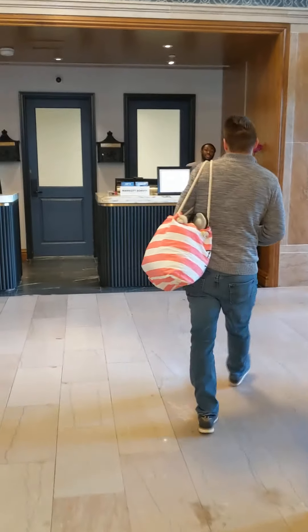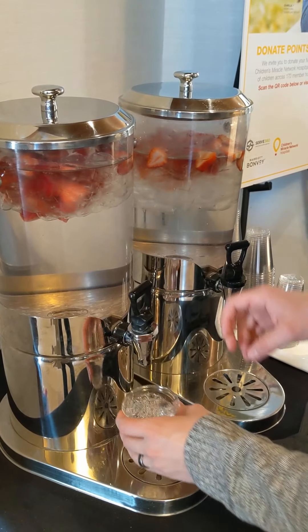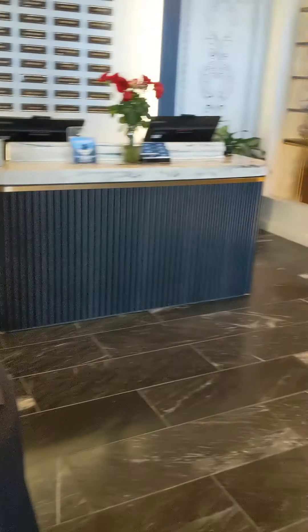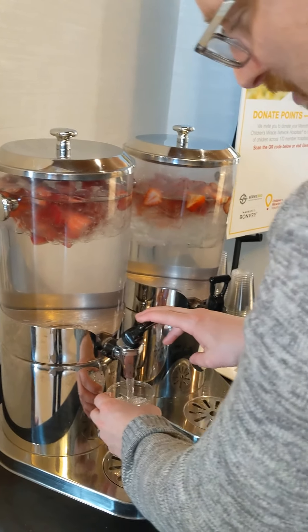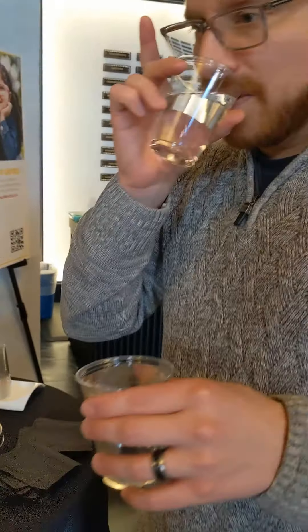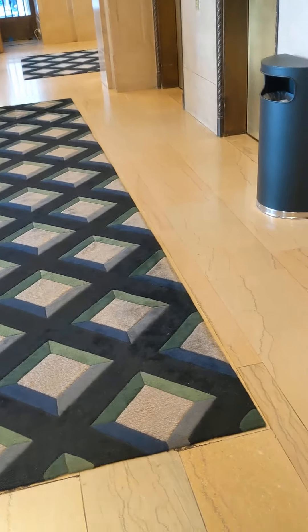We decided to upgrade our room to a fancy studio city view room. It was only $50 extra. We upgraded and it was less than the cost of an Amtrak ticket, and since we decided to drive we still saved money instead of taking the train.